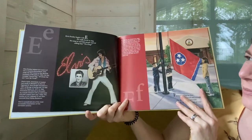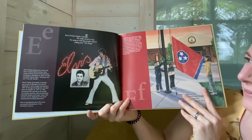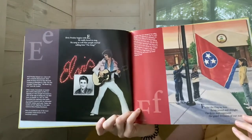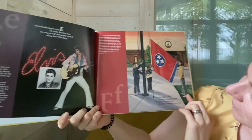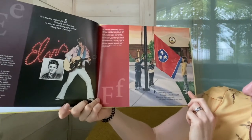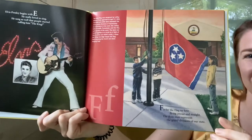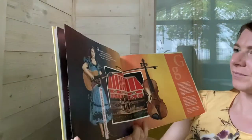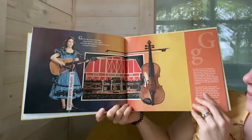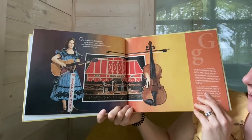E is for Elvis Presley. He really loved to sing. He sang so well that people started calling him the king. F is for the flag we love, flying proud and straight. The three stars represent the grand divisions of our state. G is for Grand Ole Opry, where country stars appear, and fans take pictures of favorite singers to keep as souvenirs.